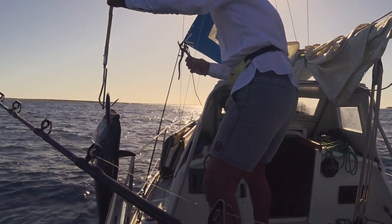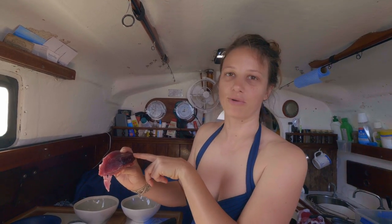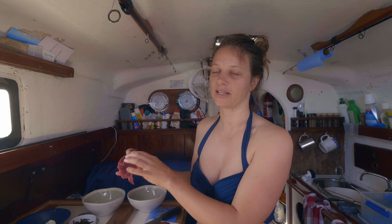This is the tuna that we caught yesterday, and as you can see it's really great meat. There's just a bit of bloodline there that we don't want to eat, because we're going to eat it raw with noodles this morning. A lot of people don't like it but we find it's really delicious, but you do have to bleed it really well and get it into the fridge quickly.